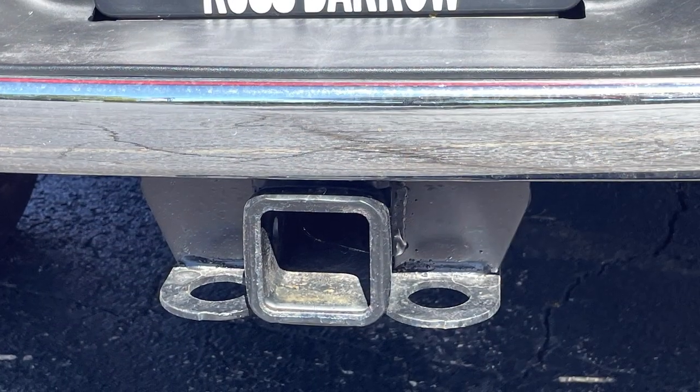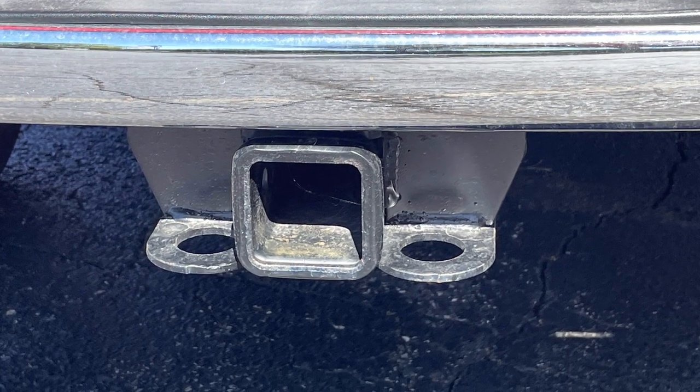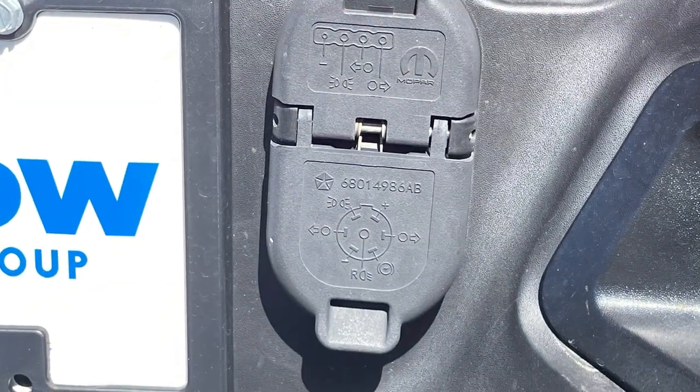Combined with a 4.10 axle ratio, that sort of power is good for a max tow rating of just over — get ready for this — 15,000 pounds.